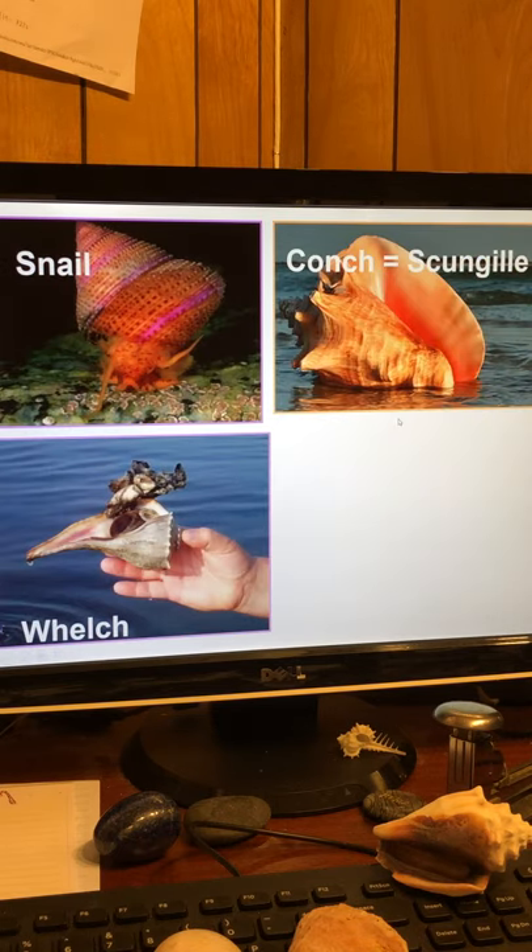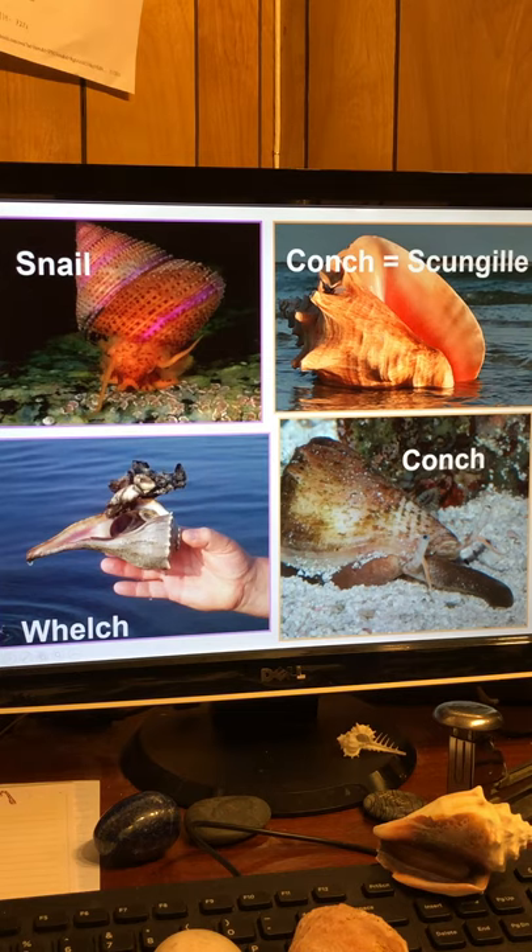Here are some snail shells. A conch, also called scungilli. Here's the conch walking along — its muscular foot. It's got two eyes that come out — eye stalks, tentacles. There's a lot of muscle tissue.